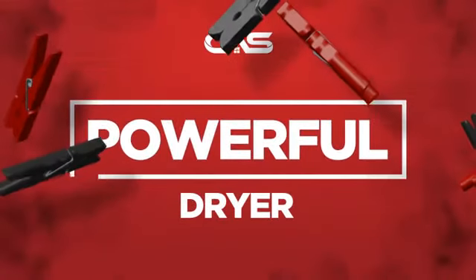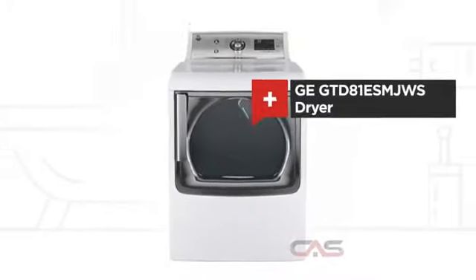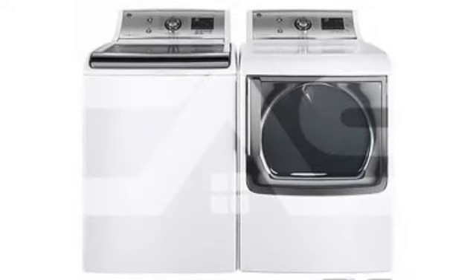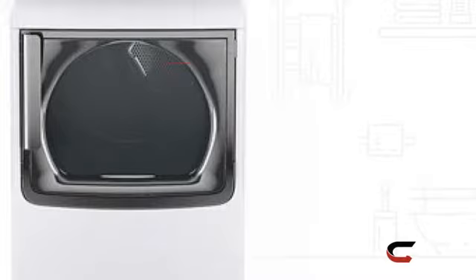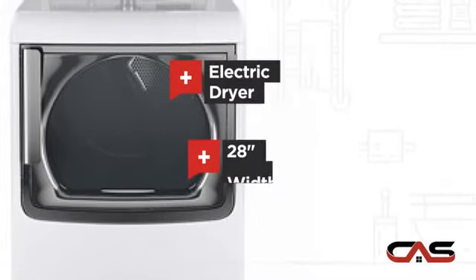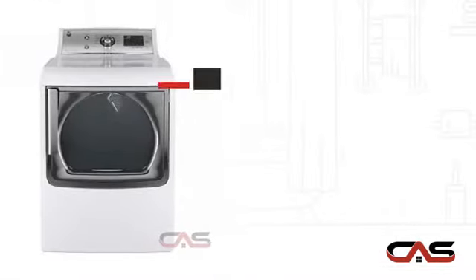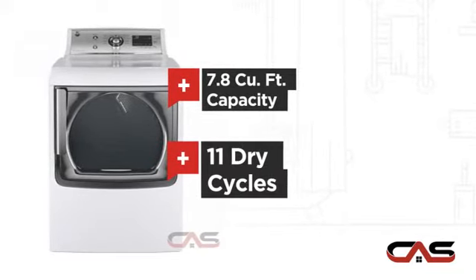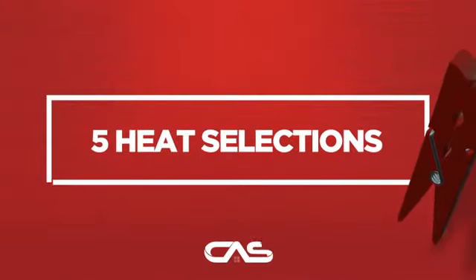Need a powerful dryer? Try this dryer model from GE. It offers many features: electric power, spacious 28-inch design, 7.8 cubic foot load capacity, 11 dry cycles, and much more.